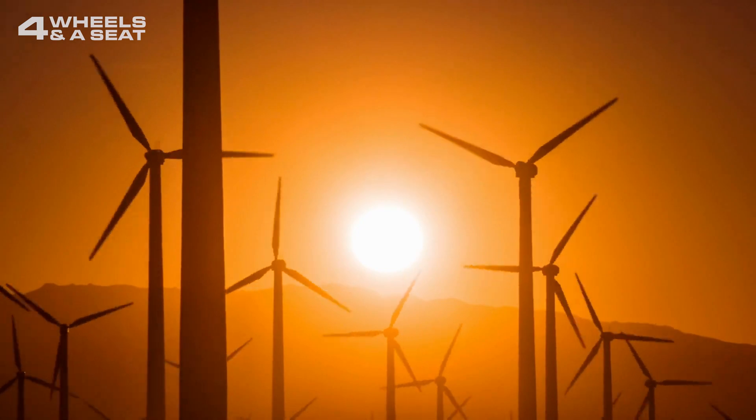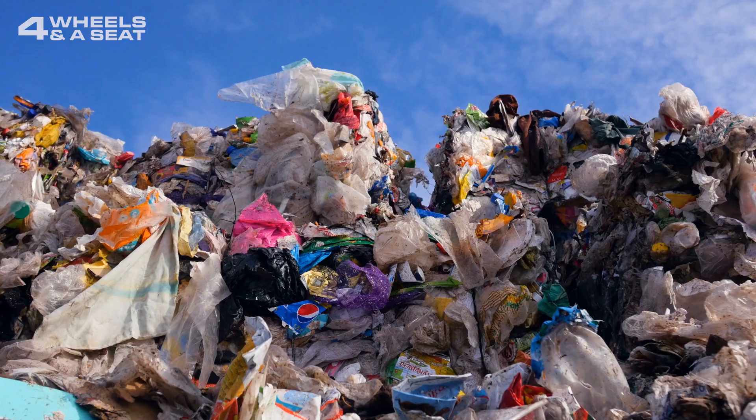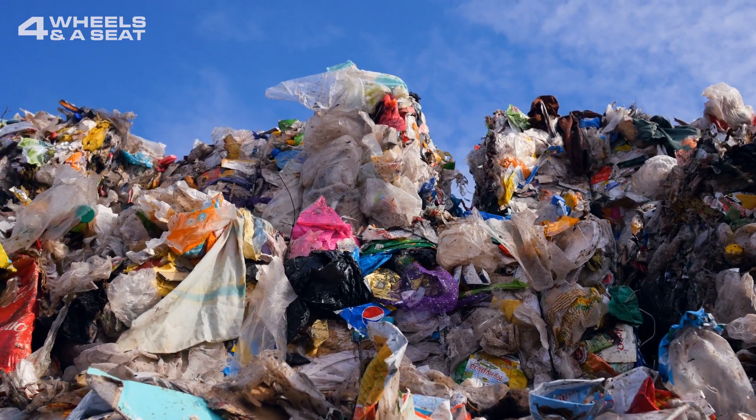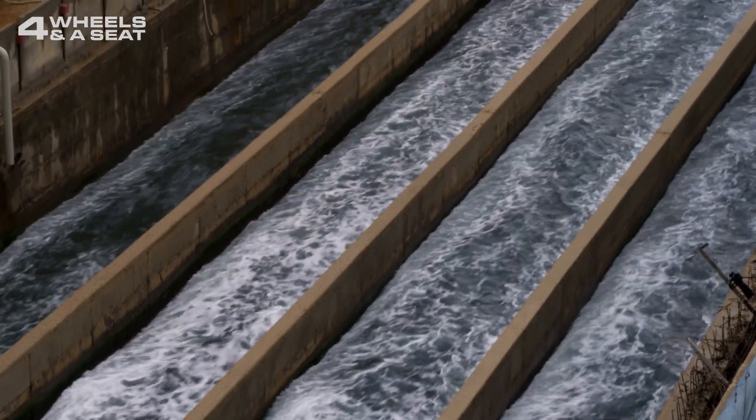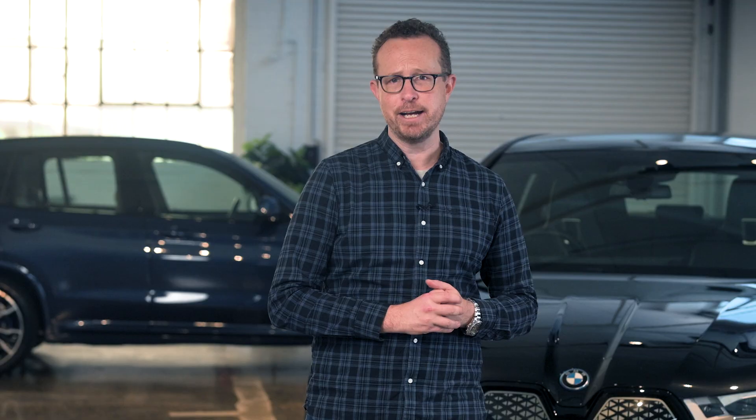And they are recycling 99% of the material waste from making 2.5 million vehicles every year. That's around 760,000 tonnes of waste being kept out of landfill. Water use has also been drastically reduced, with a closed water cycle allowing the BMW engine plant in Austria to be 100% wastewater free.